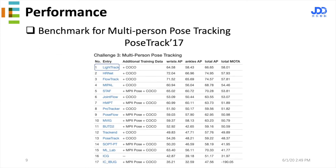Our track ranked number 1 on the PoseTrack17 benchmark in 2019.